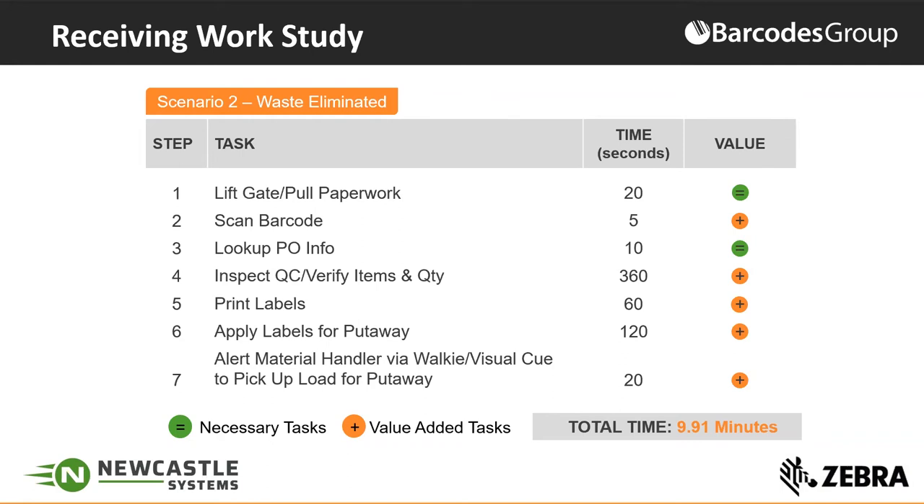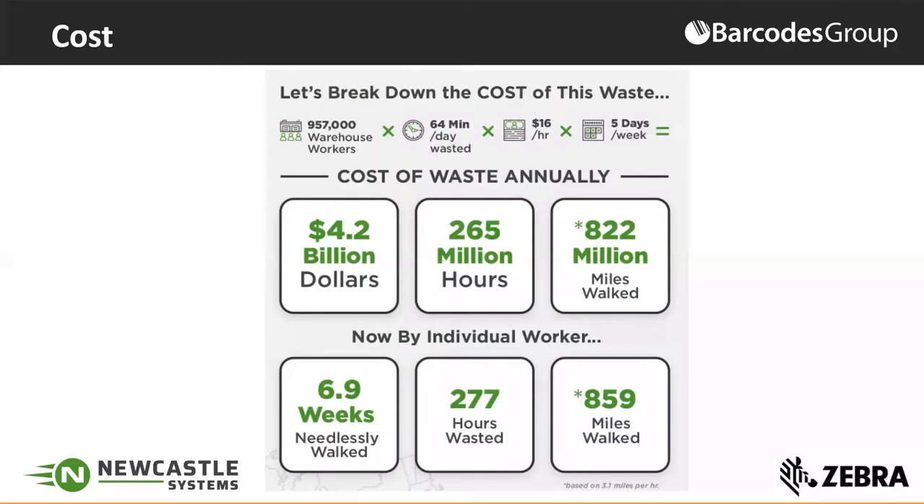What is that costing you? If we look at warehouse workers in general — you know how hard it is to get people and retain them — wasting an hour of their day is not a lot compared to what we've seen. Some people are literally wasting 30, 40, 50% of their day. It's costing billions of dollars and millions of hours, and it's wearing out the people we can't get or retain. Workers walking to printers countless times are wasting seven weeks a year. We're good at identifying the amount of wasted time and helping you improve that.